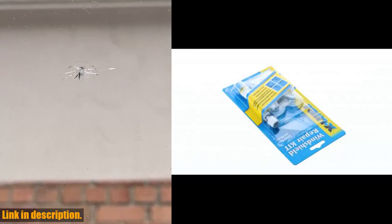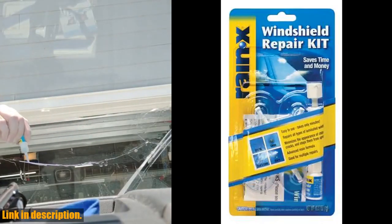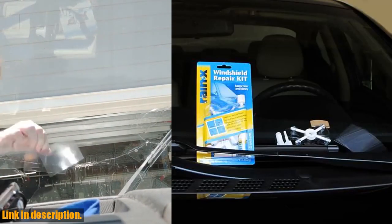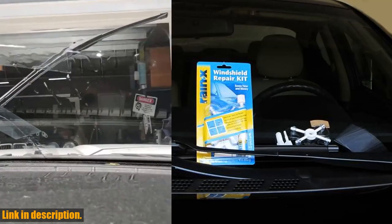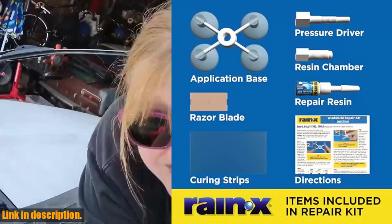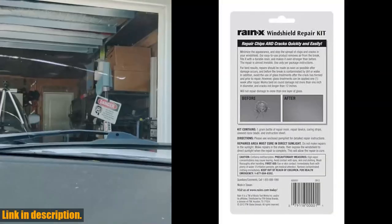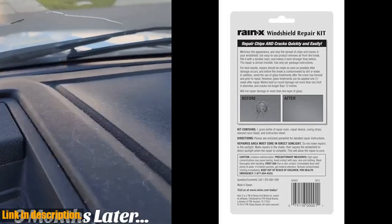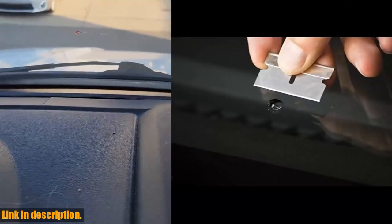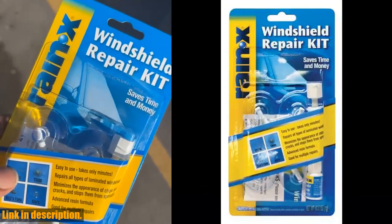The blue and yellow design stops the spread of chips and cracks, minimizing their appearance. It's incredibly easy to use — everything you need is included, and it only takes minutes with minimal steps. For cracks, simply apply the resin and curing strips, move your windshield into direct sunlight, and remove excess. The kit is good for multiple repairs, so you can keep it on hand for whenever you need it. With its durable resin formula, this kit makes your windshield stronger than before, repairing all types of laminated windshields up to the first layer of windshield glass.